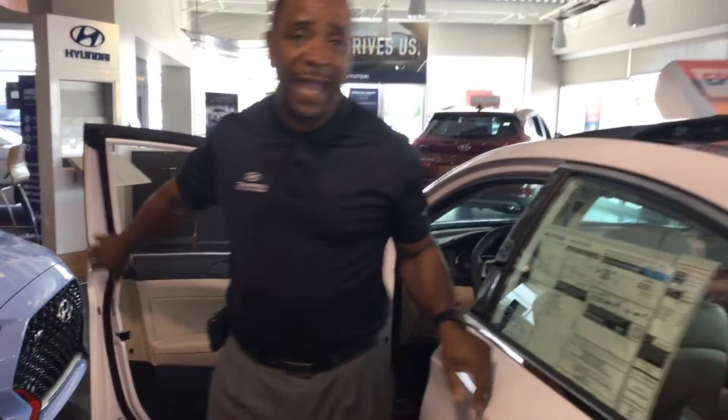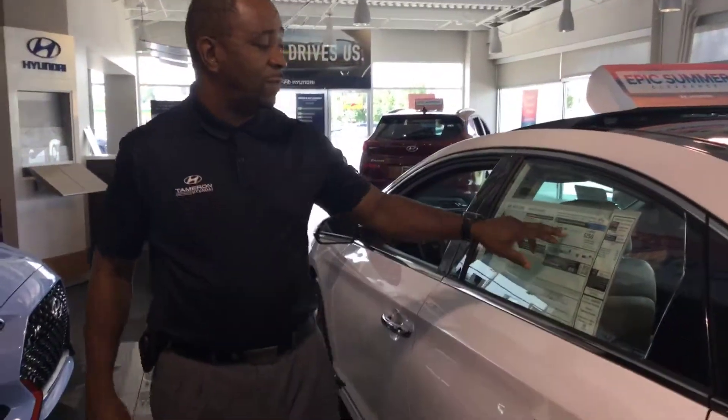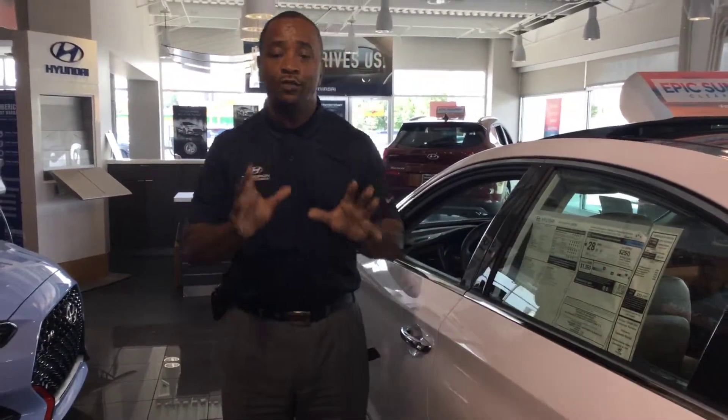The vehicle gets outstanding gas mileage — 33 highway and 25 city, with a combined city-highway of 28. It has a five-star safety rating.